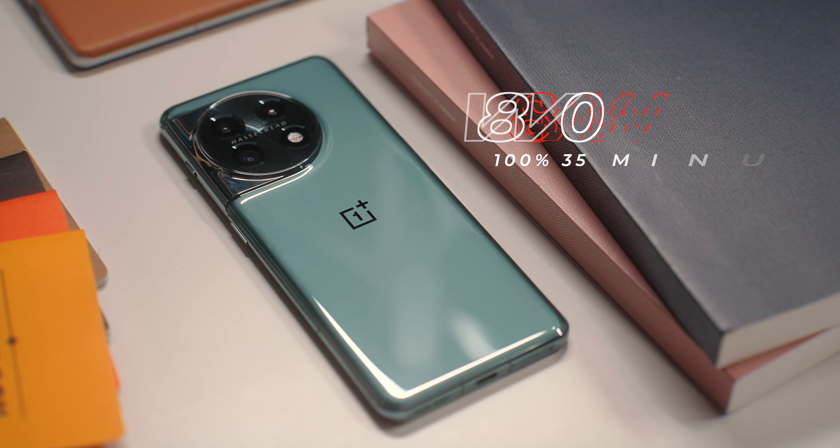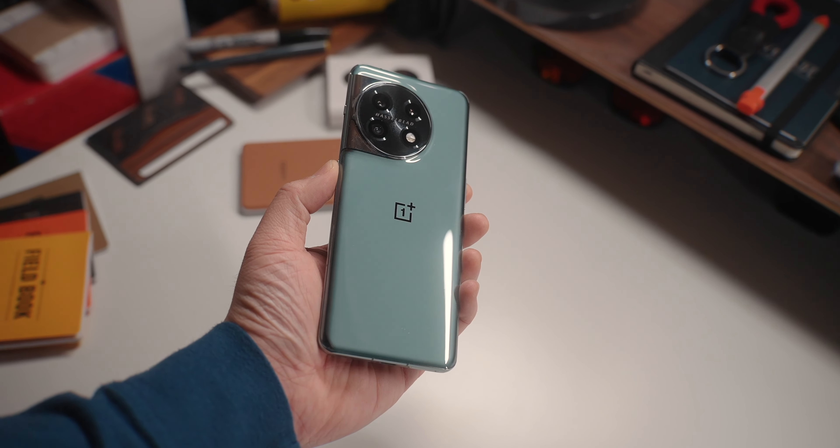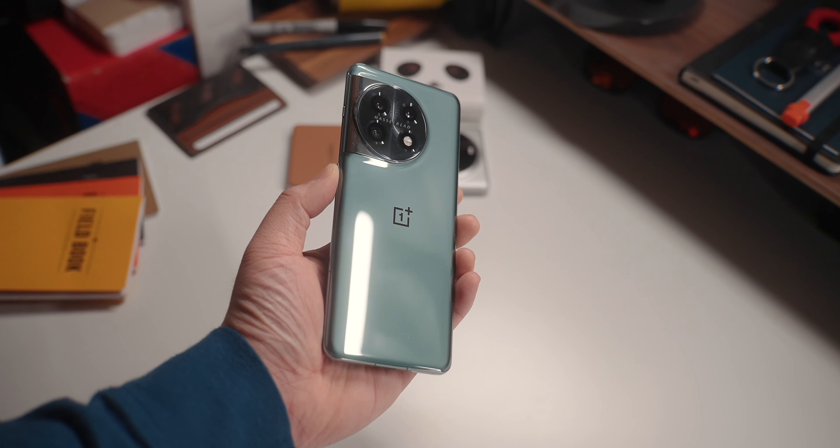Before we talk about cameras, let's quickly talk about battery life. I can easily drain both of these phones by midnight if I'm gaming a ton or using the cameras a ton, and I'd have to charge them overnight. But obviously how you use your phone is going to be different than how I use mine, so take my testing with a grain of salt. Three advantages the OnePlus 11 has over the Phone 2 are faster wired charging, a bigger battery, and a more efficient chipset. The faster charging on the OnePlus 11 is killer — it can charge from zero to 100 in close to 30 minutes, while the Phone 2 can fully charge in under an hour.